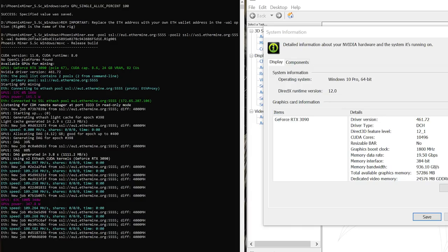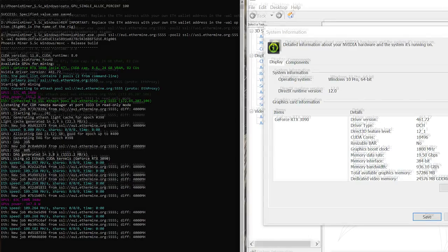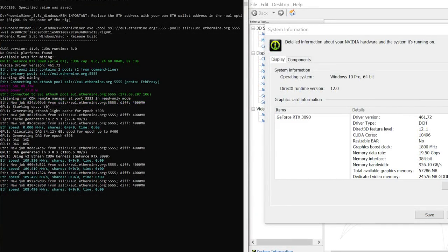Then I wanted to see if maybe it was actually the Game Ready Driver that was causing a low hash rate. We cleaned off the system again, installed the Game Ready Driver from Nvidia, ran it, and got once again 109 megahash per second with an RTX 3090 at stock clocks.